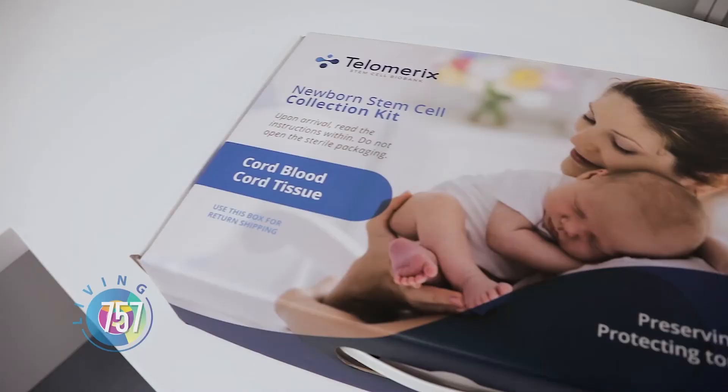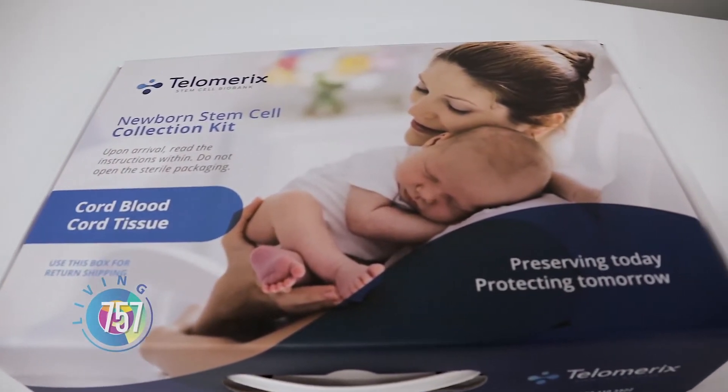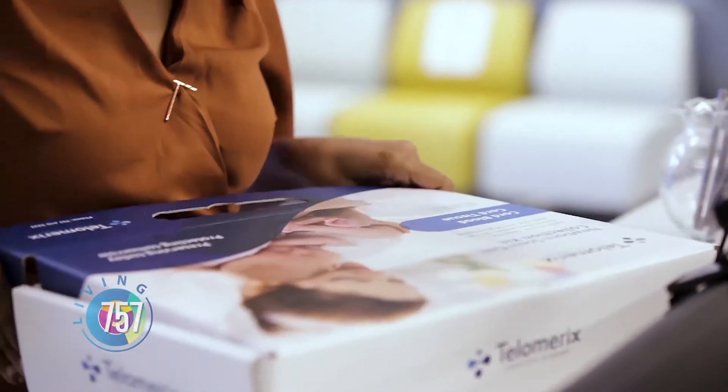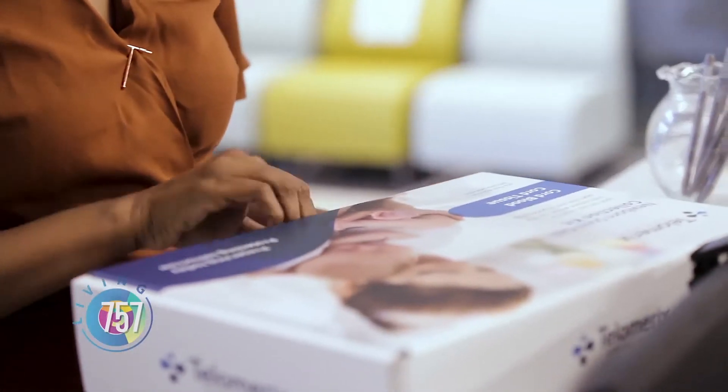Basically, you take that kit, put it with your go bag, and whenever you're in labor, induced, c-section, or however your child decides to come into the world, you'll take that kit with you to the hospital. They take over all the collection — they do everything from there. Then the courier comes to the hospital, picks it up, and brings it to us.